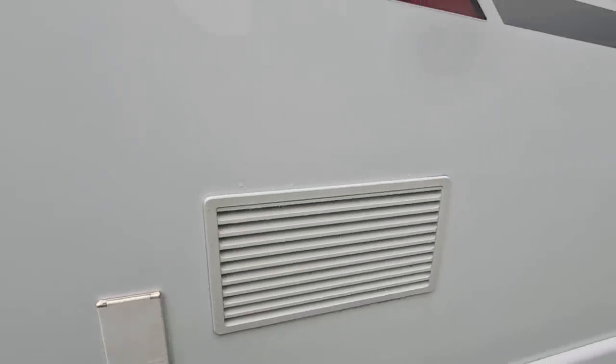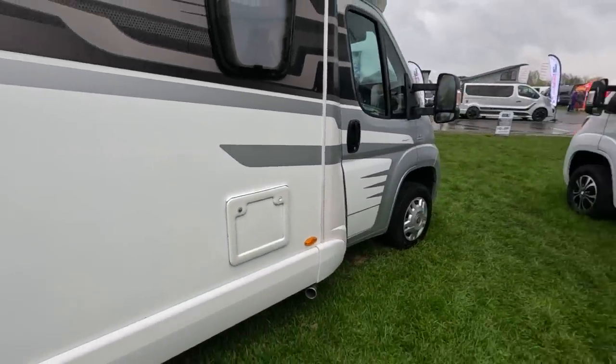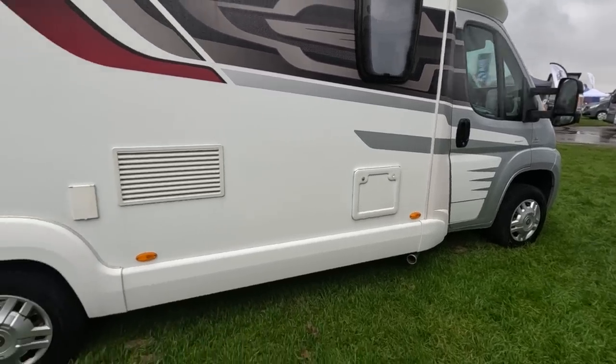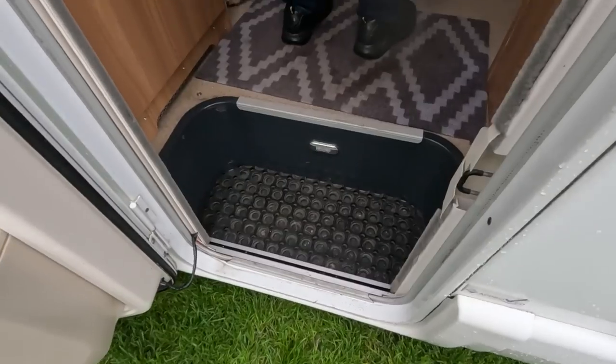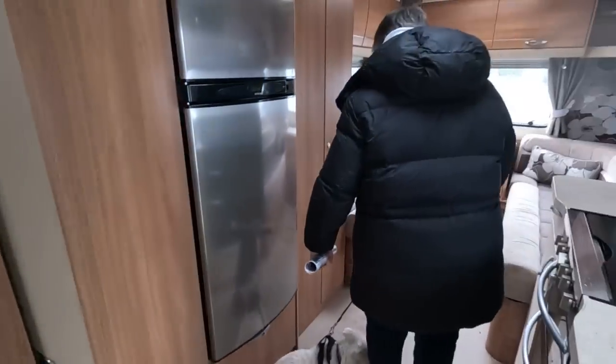240 volts. Your fridge is on this side, your toilet's up the front there. It's a 130bhp Fiat Multijet, steel wheels. I quite like this.